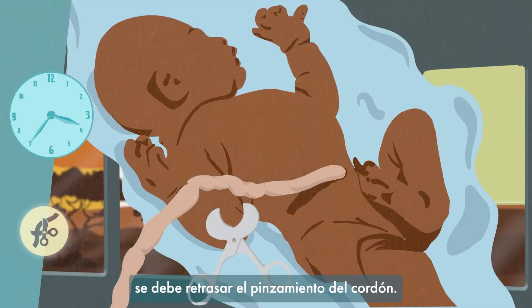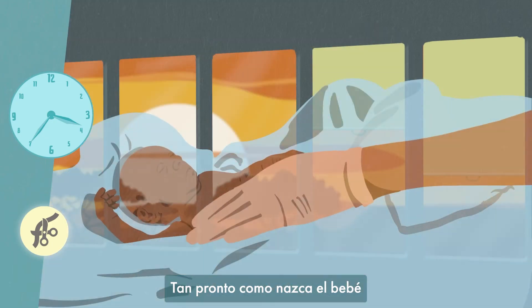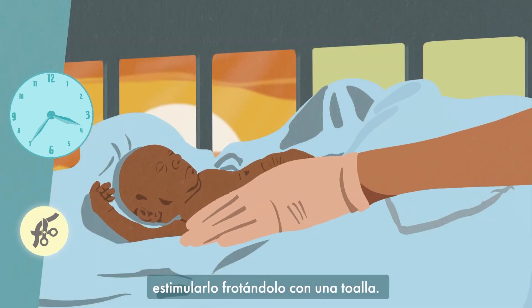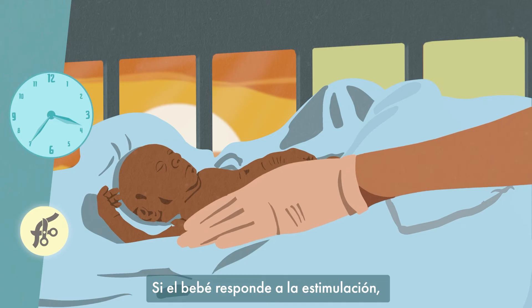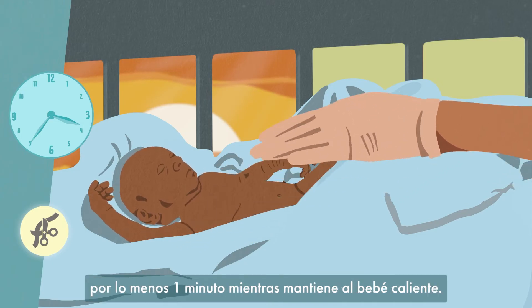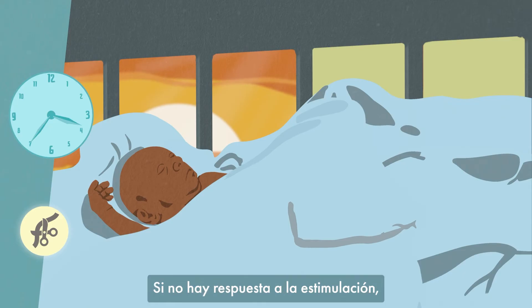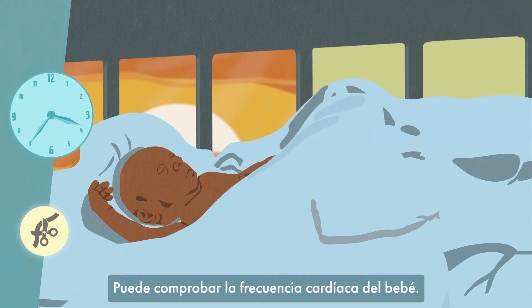When a preterm baby is born, you should delay clamping the cord. As soon as the baby is born, stimulate them by rubbing with a towel. If the baby responds to stimulation, then delay clamping and cutting the cord by at least 1 minute after birth.